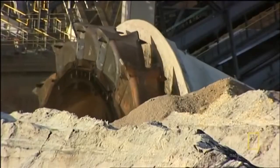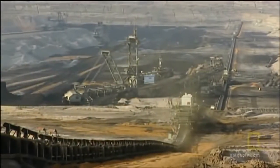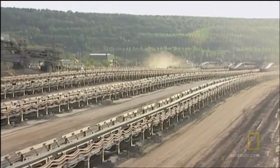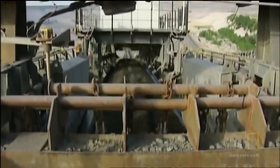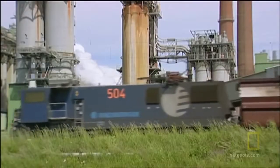Unlike most excavators, the Bagger doesn't just dig and load trucks. It has its own unique and economical conveyor belt system. It is far cheaper to convey material than to truck it — a truck weighs about as much as it carries, whereas a conveyor weighs a lot less in comparison to what it can carry. The Bagger 293 feeds miles of conveyor belts at the Hombach mine, where the coal is loaded onto trains and shipped to three local power stations.